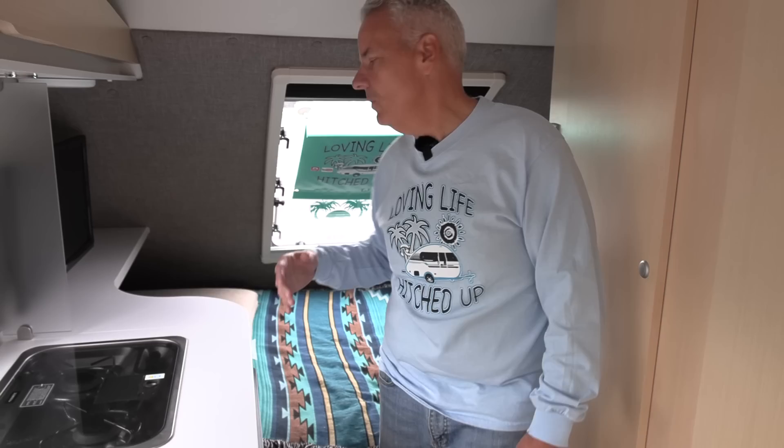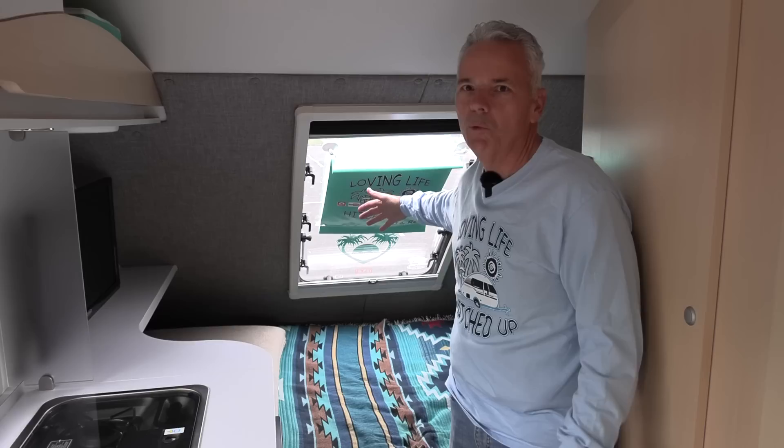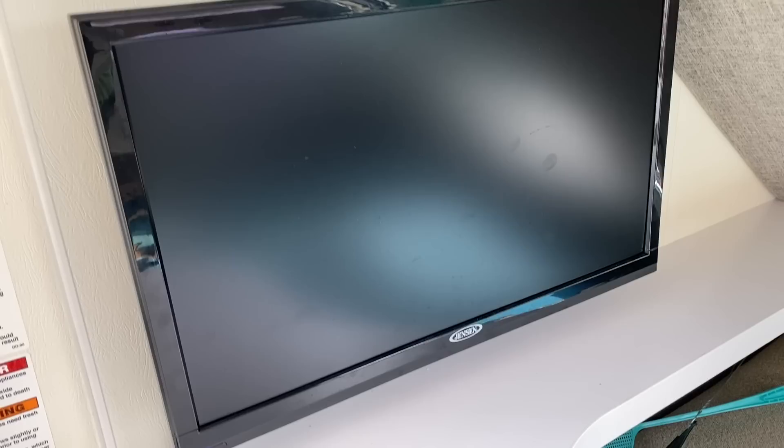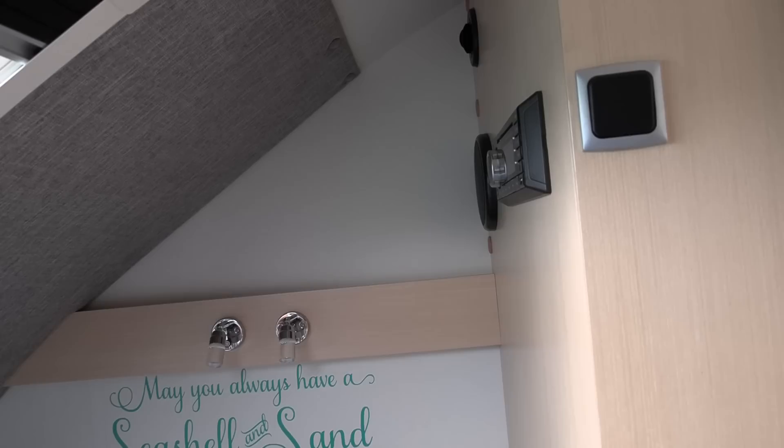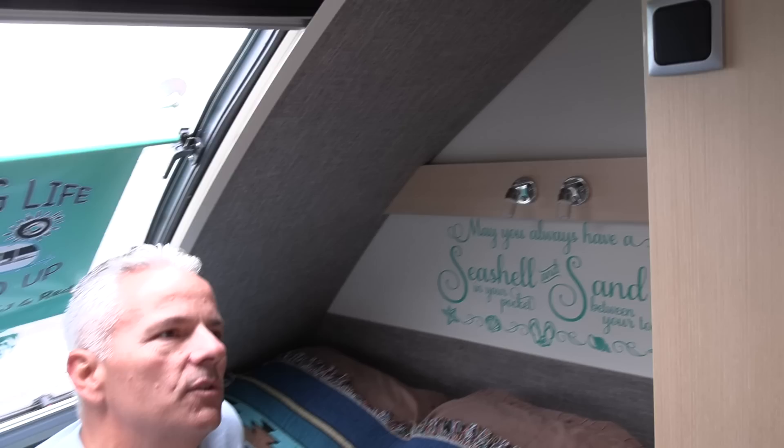The bed itself is just a little bit short of a queen — it's 54 by 79 inches — so we have plenty of space. Even with that little slant of the teardrop, you have a huge stargazer window in the back that opens up the space for great ventilation. There's also a 12-volt Jensen TV so you don't have to be hooked up to shore power to watch TV. The radio on this side gives you a DVD player and multiple zones you can set.